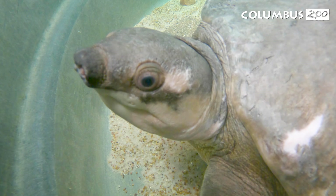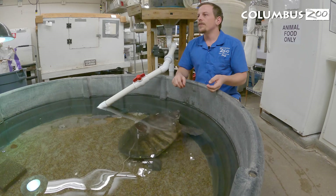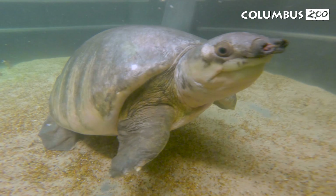They're also known as the pig-nosed turtle, and they're only found in Papua New Guinea, so they're endemic to that country. They're extremely endangered — these guys are poached very heavily for their meat and their eggs.